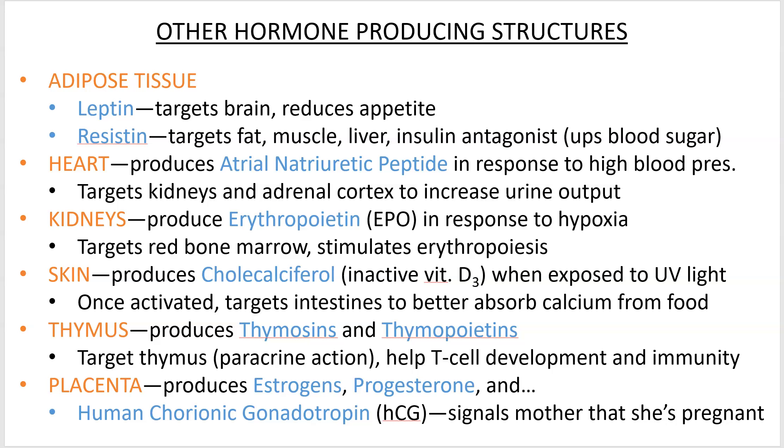Adipose tissue produces two hormones I want you to know: leptin, which reduces your appetite, and resistin, which acts as an insulin antagonist — so instead of lowering blood sugar, it keeps your blood sugar up.